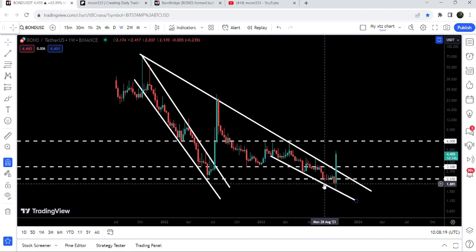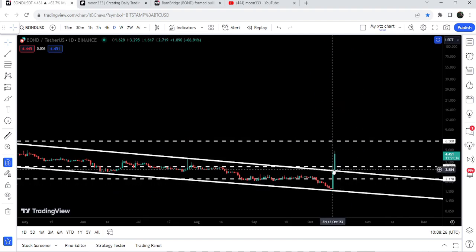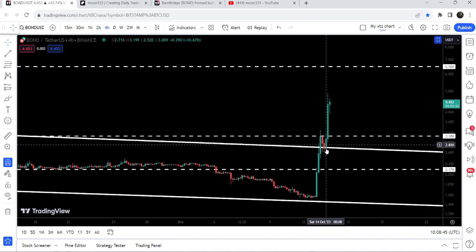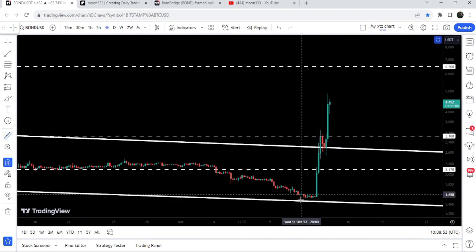The price is now breaking out the resistance of another down channel that was formed here. Looking at the daily timeframe chart, this is the second day after the breakout. We first broke out the resistance, got rejected by the $3.10 rejection point, and now we are breaking out. On the 4-hour timeframe chart, we broke out the resistance of this big long-term down channel, retested the previous resistance as support, and then had a very powerful rally.